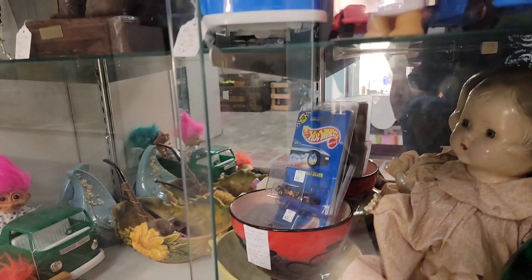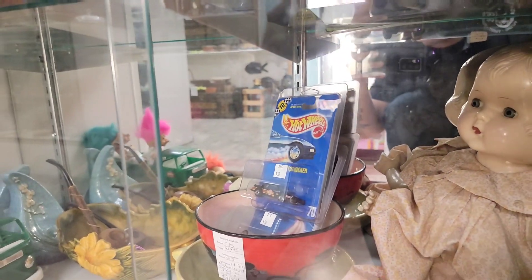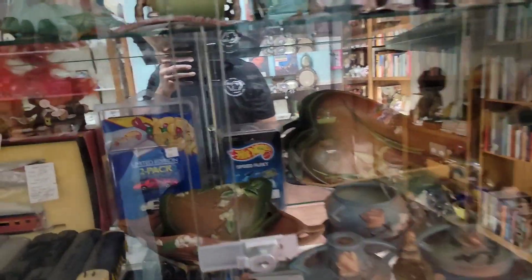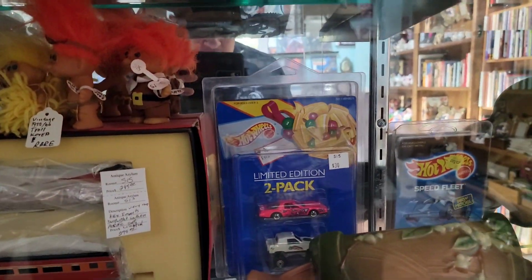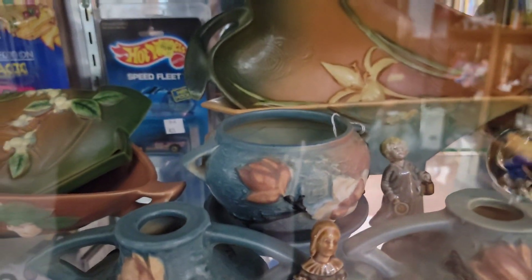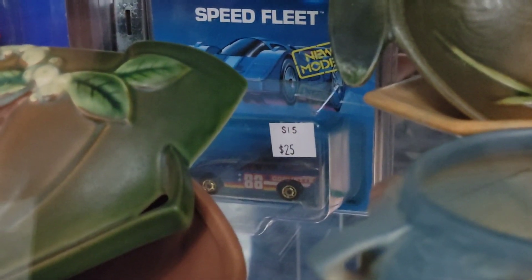It's kind of hard to see with the glare, but you got some good ones - Chevy Stalker number 70. Oh that's cool. Oh, Speedfleet Corvette, it's kind of hard to see. There we go.